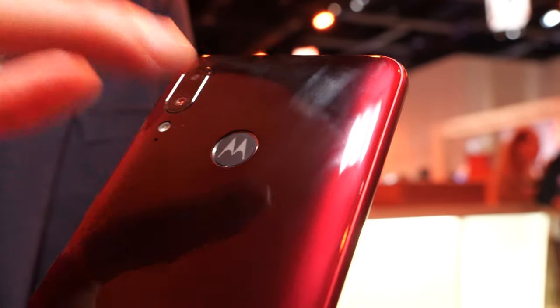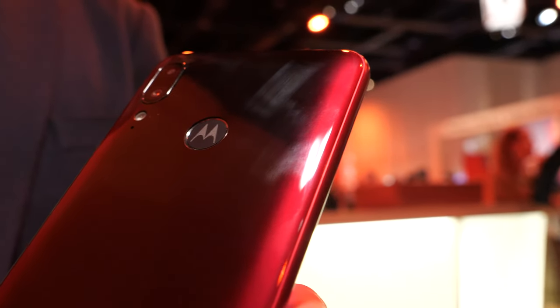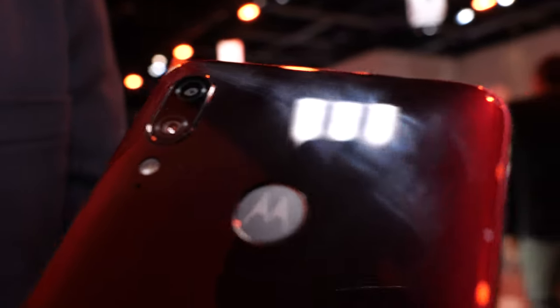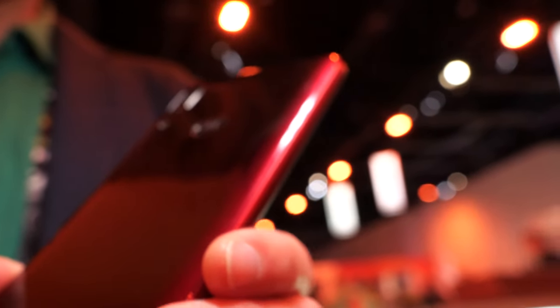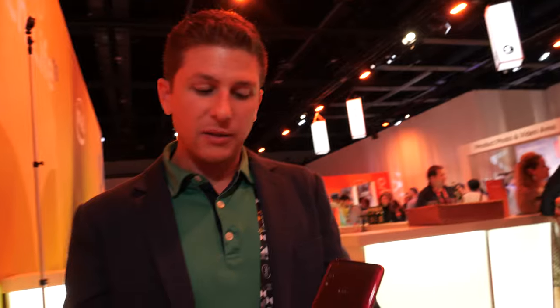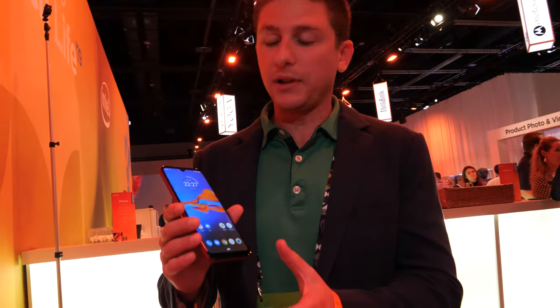The logo actually doubles as a fingerprint sensor — another new feature we're bringing to this very low price point. It's a very convenient and ergonomic placement. The battery life is great too — it's got a 3,000 milliamp-hour battery built in to power you as long as you need.